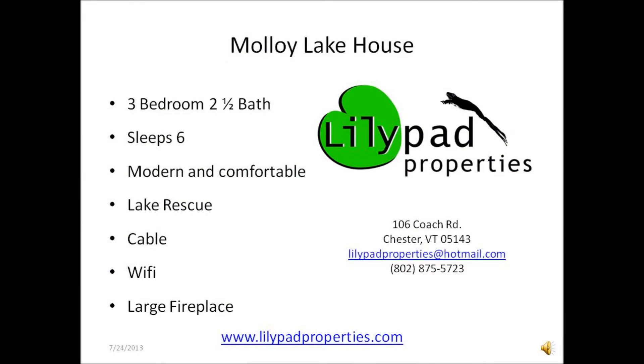If you'd like to know more about the Malloy house, or if you'd like to view our other rental property listings, go to our website at www.lilypadproperties.com.